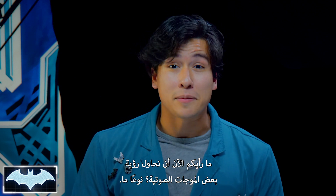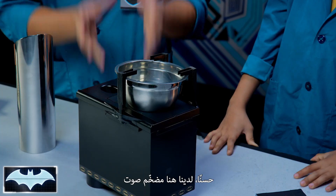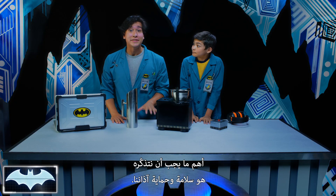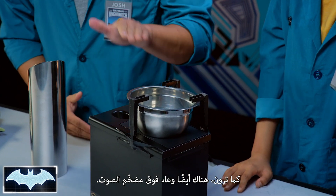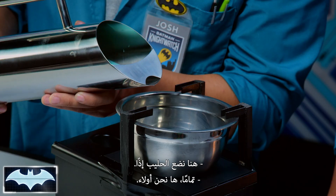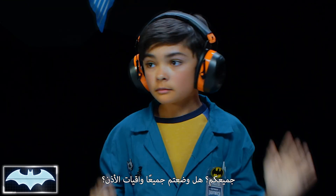Now how about we try to see some sound waves? Sort of. How? I thought they were invisible. We're gonna need some milk! Alright, so what we have here is a subwoofer speaker, and this thing is gonna produce a lot of sound waves. The stronger the vibration, the louder the sound! The most important thing to remember is safety and the protection of our ears, so we're gonna be using professional ear protection equipment. As you can see, I have a bowl on top of the speaker, and I have this really cool blue Batman milk that we're gonna use. Let's get our ear protection on. Alright, everybody got the ear protection on. Nice and set.